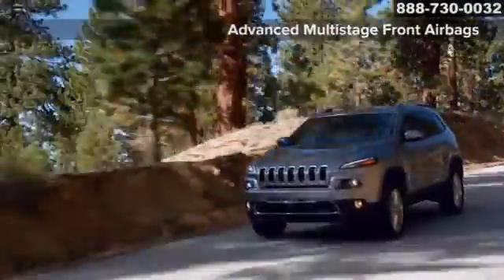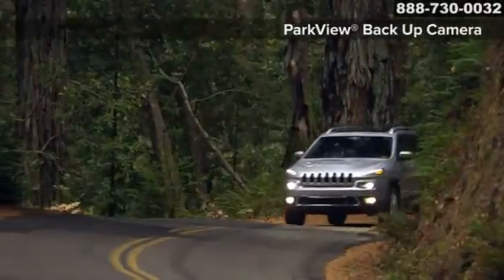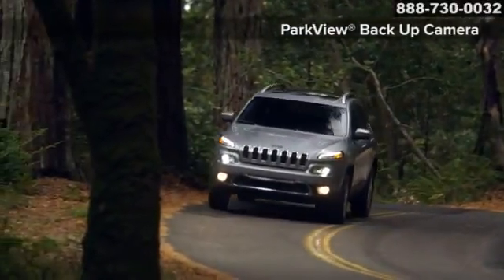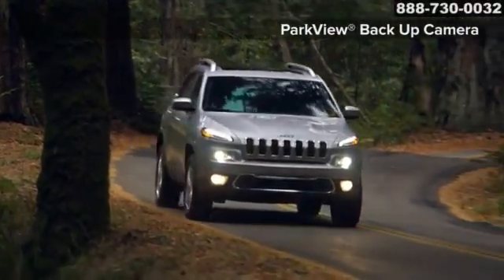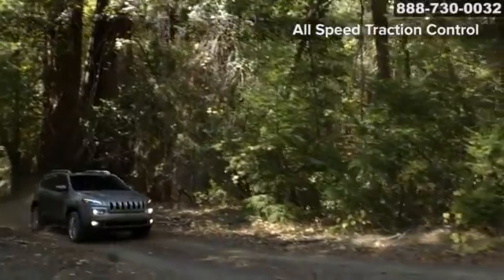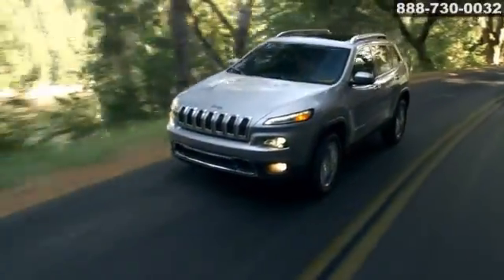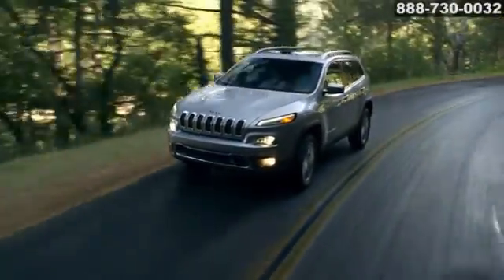The Jeep Cherokee has over 70 available safety and security features, including new parallel and perpendicular park assist plus, park sense, blind spot monitoring and cross path detection with dual radar sensors to monitor driver blind spots, and standard 10 airbags. The 2016 Jeep Cherokee — the possibilities are endless.